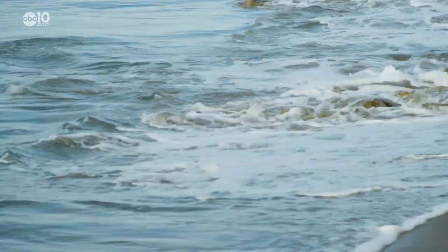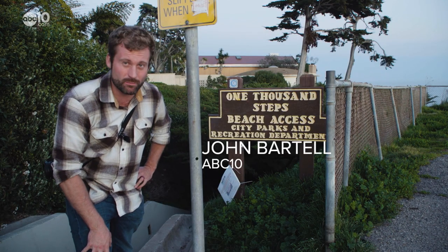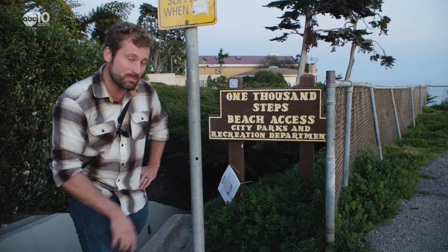But there is one place you'll need a good set of shoes to visit. You're definitely going to get a workout on these steps. John Bartell here in Santa Barbara, and today we're checking out the 1000 Step Beach Access.